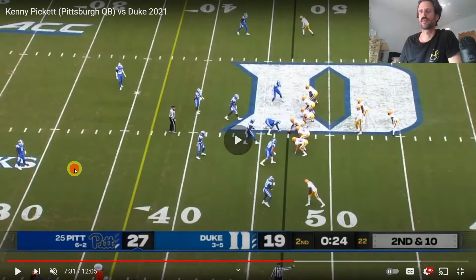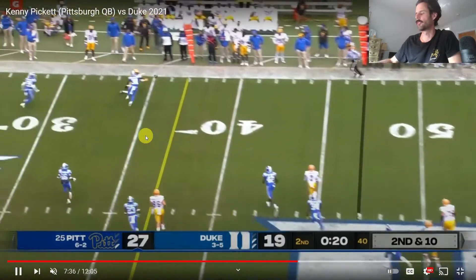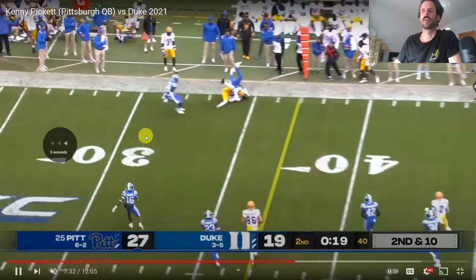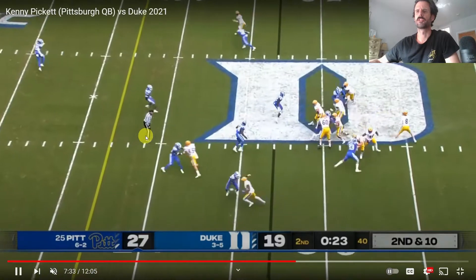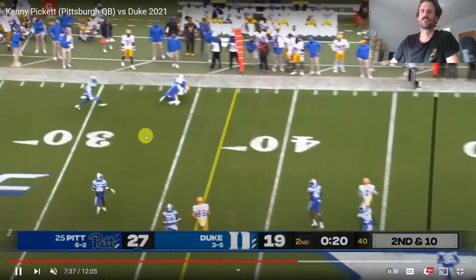Here's another play — second and 10. It's funny to me that happy feet versus pocket presence depends on an analyst's bias. Somebody who comes into the process of tape watching thinking, 'Oh, Kenny Pickett has small hands and I heard everybody else bash him,' is going to watch this play and say, 'Oh look, he's rolling out, he has happy feet, he can't stay in the pocket.' Well, there's a reason for that.